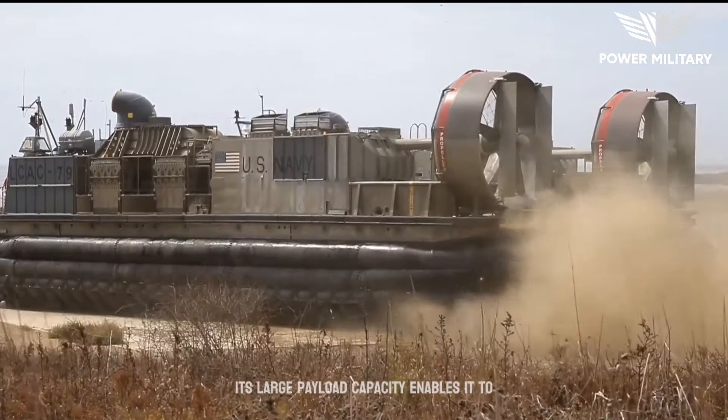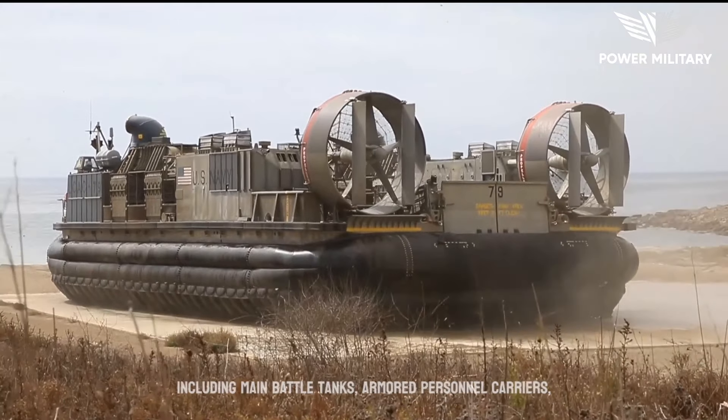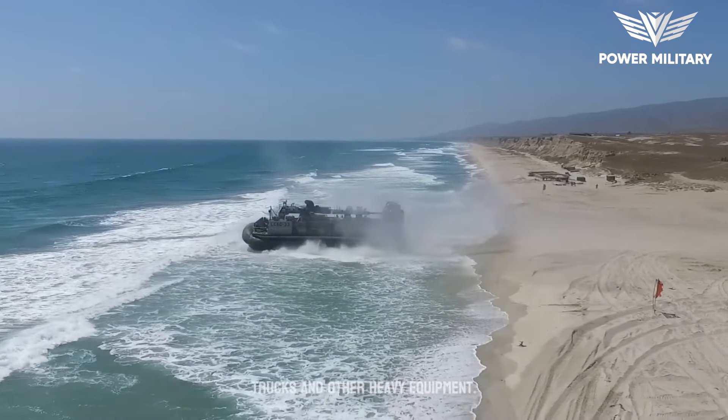Its large payload capacity enables it to carry a wide range of military vehicles, including main battle tanks, armored personnel carriers, trucks, and other heavy equipment.